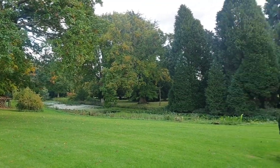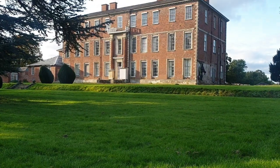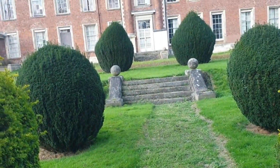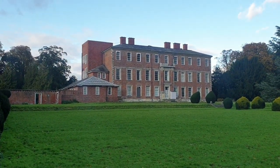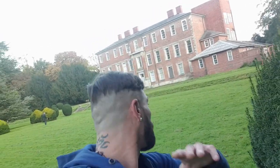There's the little pond. Right guys, anyway, thanks for joining me on this little mad adventure. We are at an 18th century manor house. I'm not going to tell you where it is, but I'm going to try and get you in it now.